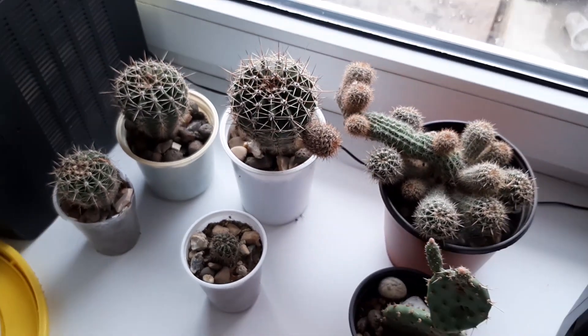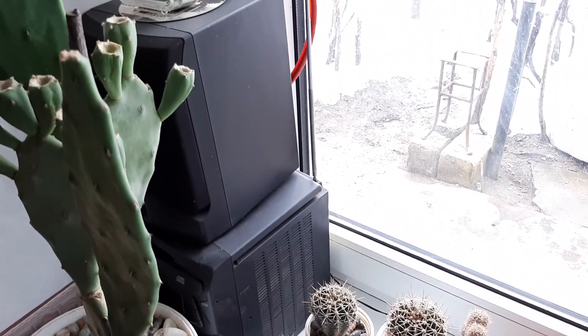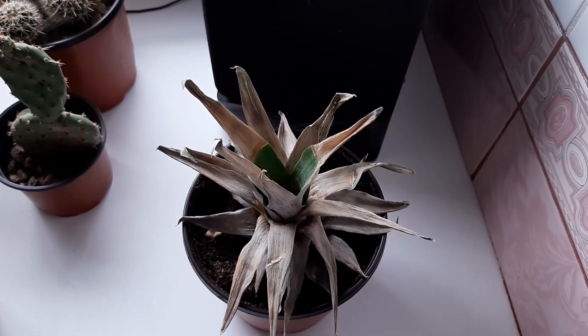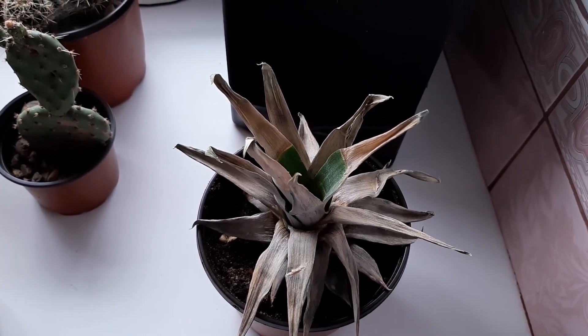All my plants there on this windowsill listen to music every day — I have a radio there. I also planted a pineapple, and we will see if it survives in the summertime.